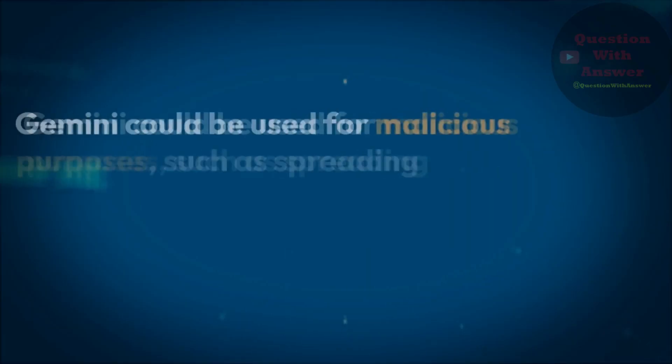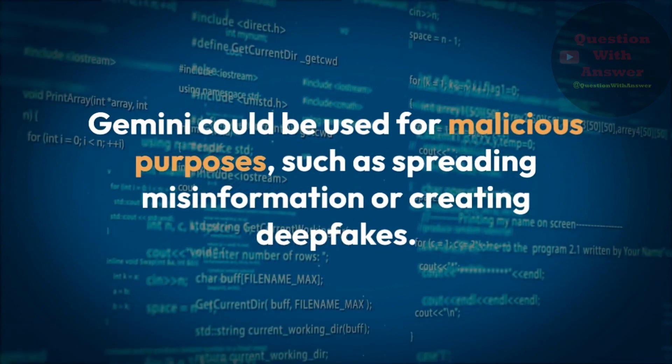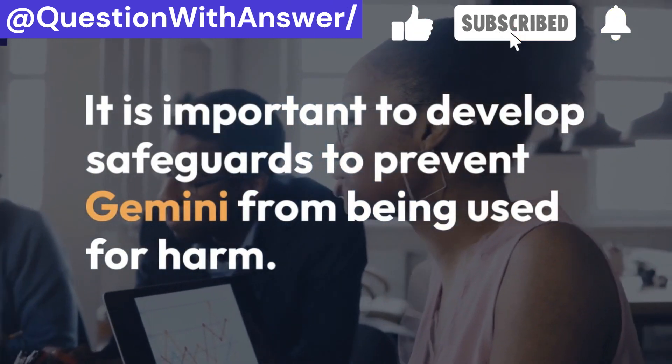Fourth, malicious use: Gemini could be used for malicious purposes, such as spreading misinformation or creating deepfakes. It is important to develop safeguards to prevent Gemini from being used for harm.